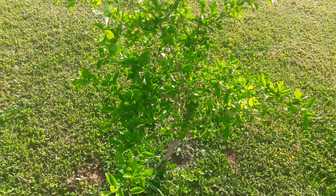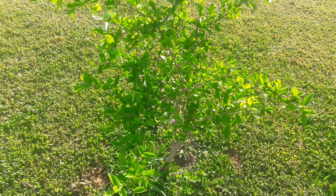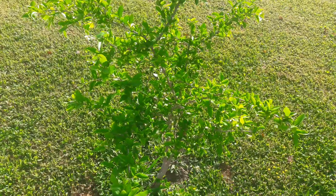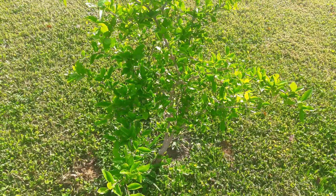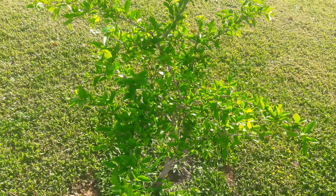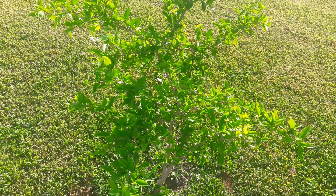Now I've had this tree for about two years. I think July 4th will be two years that I've had this tree. The tree has been struggling, and when I say struggling, the struggle was real with this Barbados cherry tree.